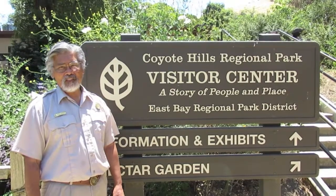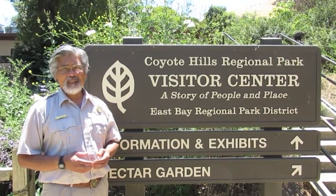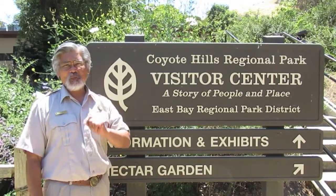Thank you for joining me on the story about dogbane and the native peoples who utilize this important plant. Come and visit Coyote Hills Regional Park and the other East Bay Regional Parks. I'll see you on the trails.